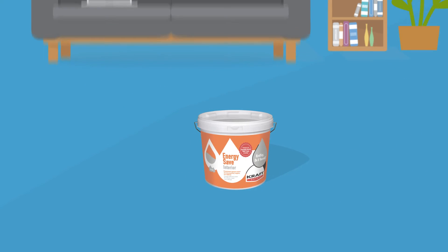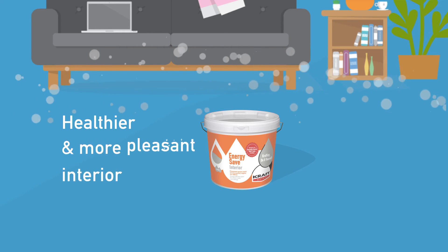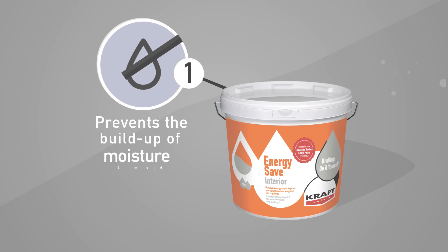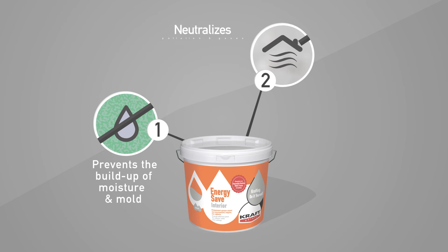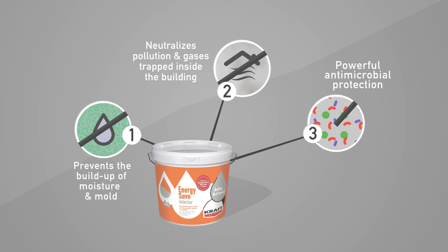But that's not all. EnergySave Interior paint makes your home a healthier and more pleasant place to live in as well. It prevents the build-up of moisture and mold. Its photocatalytic action neutralizes gases and harmful chemicals trapped inside the building. And it provides powerful antimicrobial protection 24 hours a day.